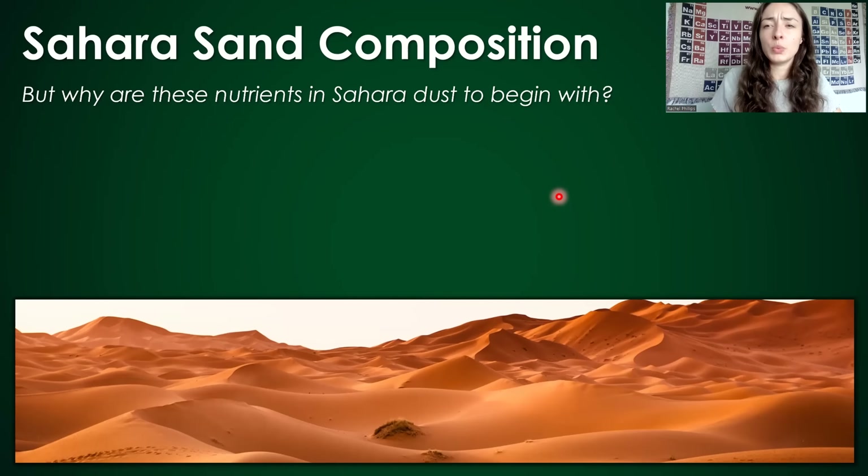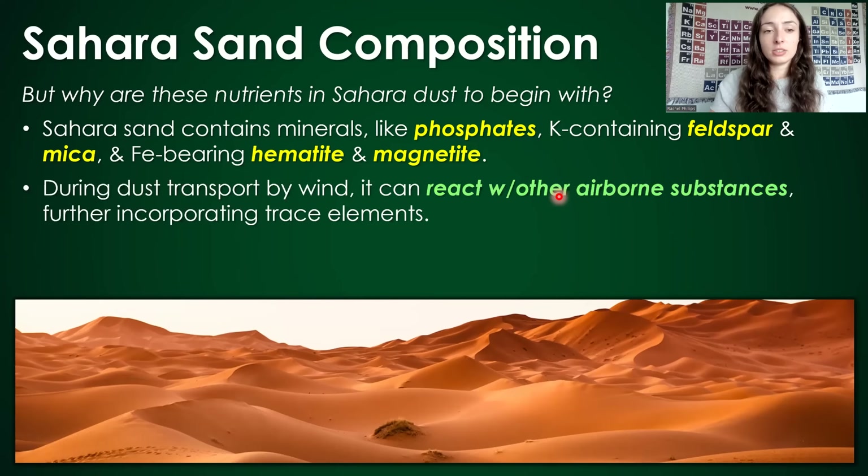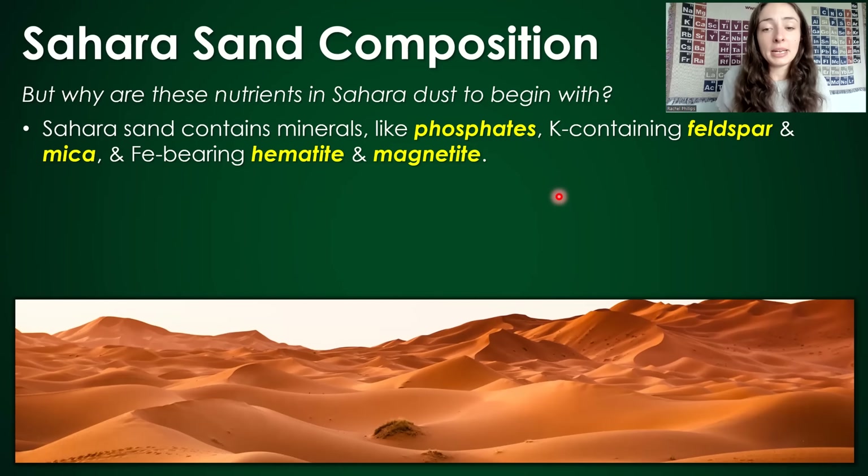But why are these nutrients within the Sahara dust to begin with? Sahara sand contains minerals like phosphates, potassium-containing feldspars and mica minerals, and iron-bearing hematite and magnetite minerals. The erosion of these common minerals forms fine sand, which then forms the sand dunes of the Sahara, and can then get transported as dust across the Atlantic.